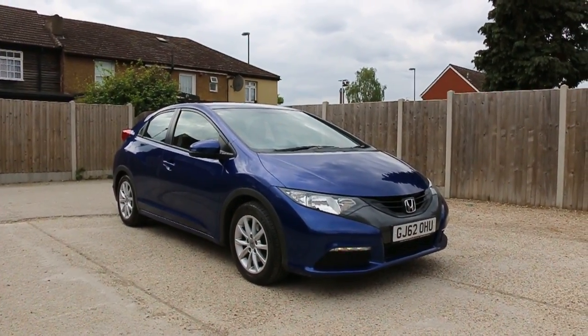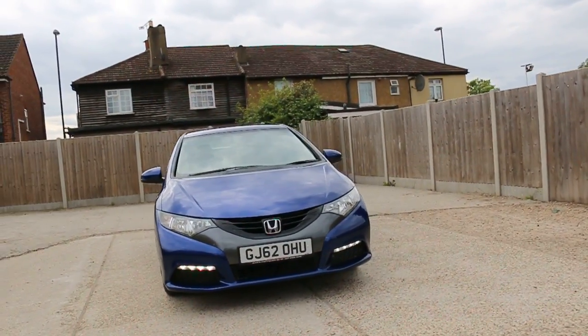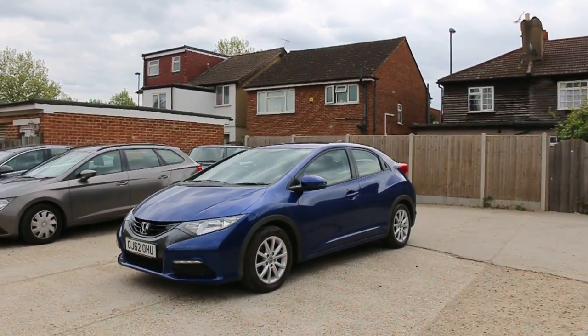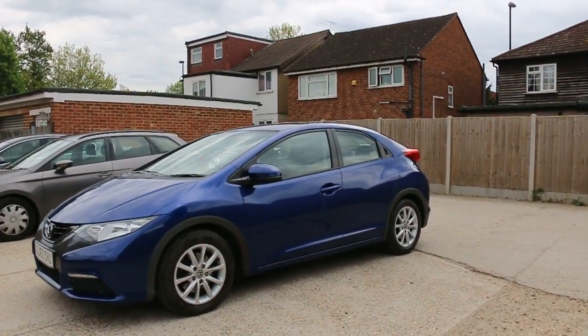Now available at McCarty Cars: Honda Civic GJ62, a 2012 metallic blue car. It has front daytime running lights, 16-inch alloy wheels, and is a 5-door hatchback.